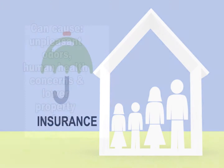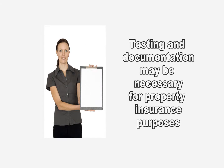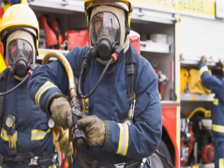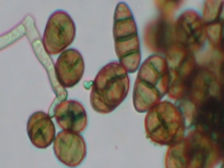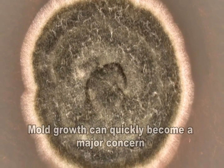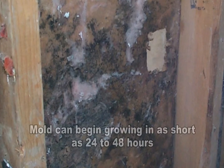Oftentimes it becomes necessary to document this smoke damage through testing for property insurance purposes. In addition, the water used to extinguish a property fire will not only put out the fire, but will also soak building materials and belongings. This water often makes its way to parts of the structure or surrounding buildings which were not directly impacted by the actual fire. Because it only takes 24 to 48 hours for many species of mold to begin growing, this quickly becomes a concern.